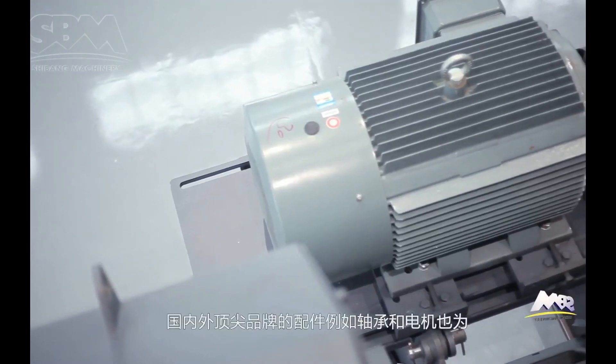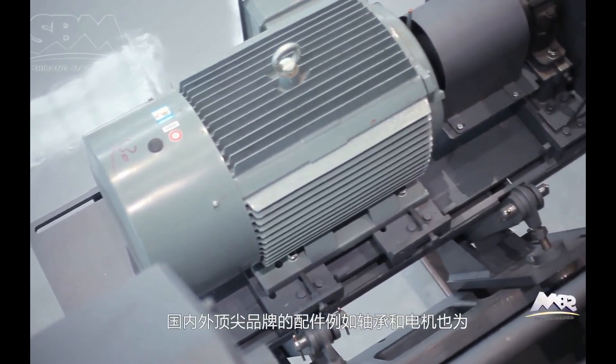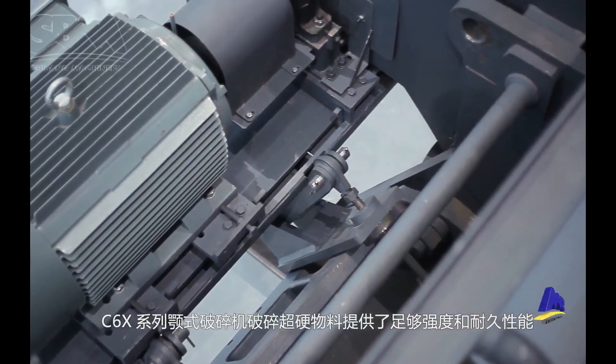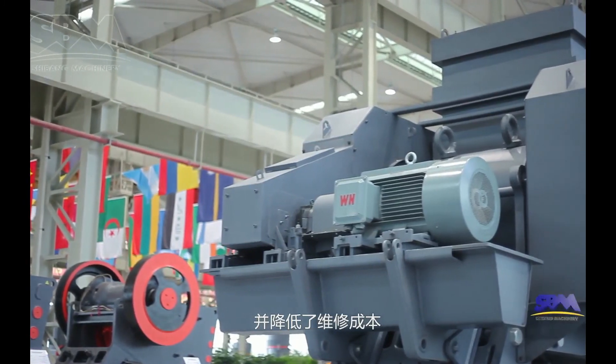Chinese and international leading brands of components such as bearings and motors provide C6X-series jaw-crushers with sufficient strength and durability to crush super-hard material and reduce maintenance costs.